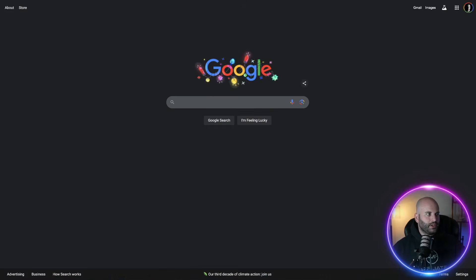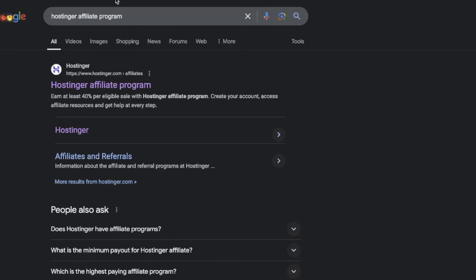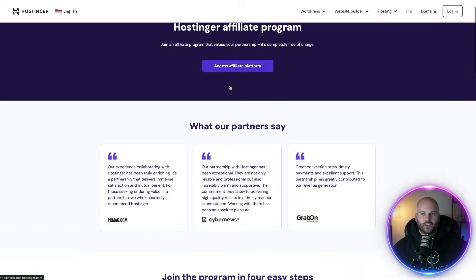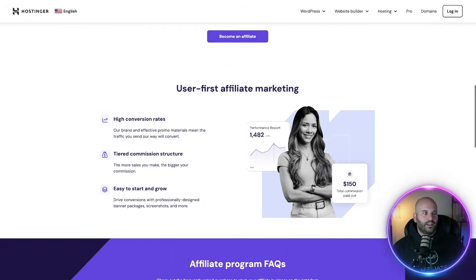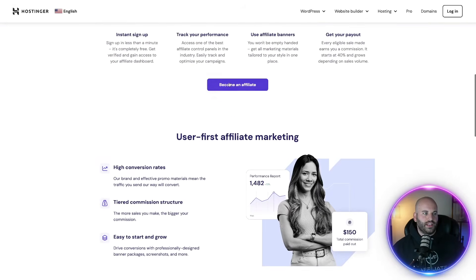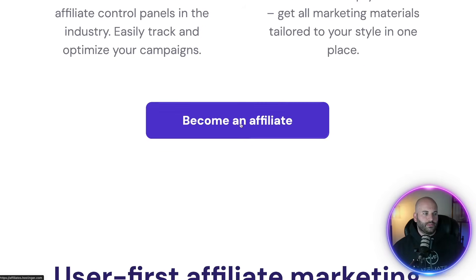You can simply do this by going on Google and searching for a product followed by affiliate program. So in this case, I'm going to search Hostinger affiliate program. You're going to see it pop up right here. You simply click on it and you're going to see the affiliate program if the product has one that you can sign up for. I would just click on become an affiliate and fill out the application.